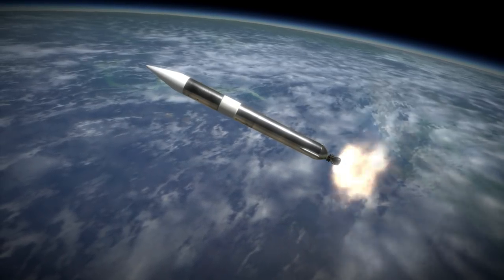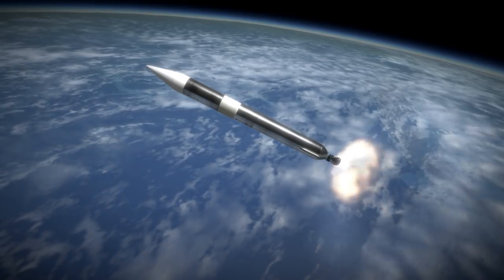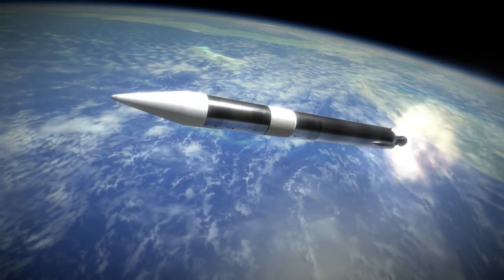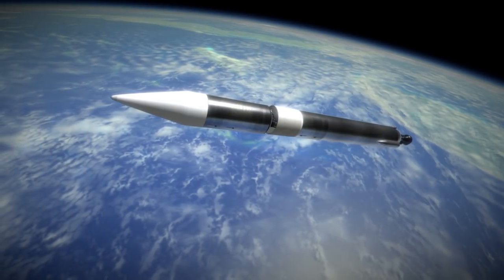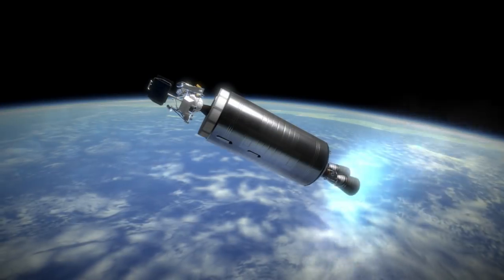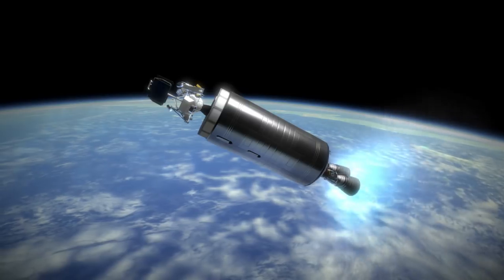The Surveyor probes were launched on an Atlas LV-3C rocket with a Centaur upper stage with two RL-10 engines. The Centaur stage had been developed by NASA specifically for the Surveyor program and survived a very rocky development, including opposition from Wernher von Braun. At one point, President John F. Kennedy considered cancelling the project out of concern that it was an unnecessary money sink.